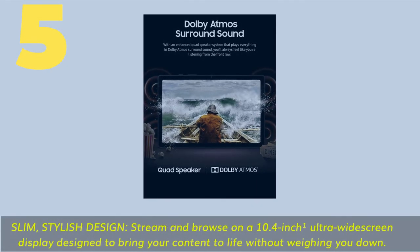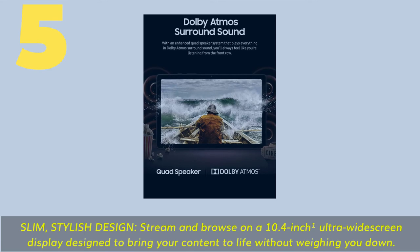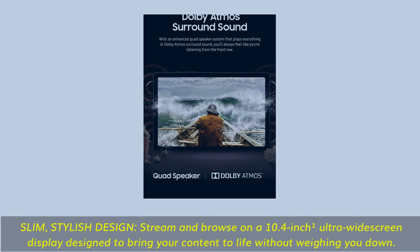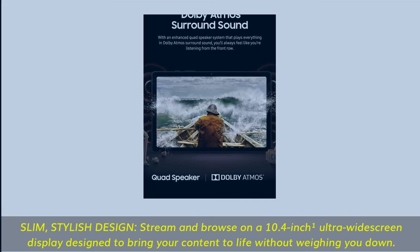Number 5: Slim, stylish design. Stream and browse on a 10.4-inch ultra-wide screen display designed to bring your content to life without weighing you down.